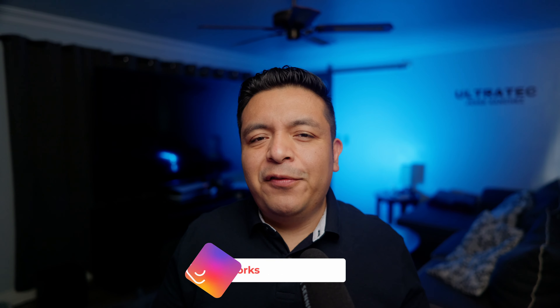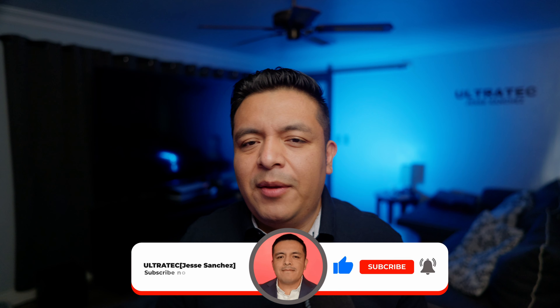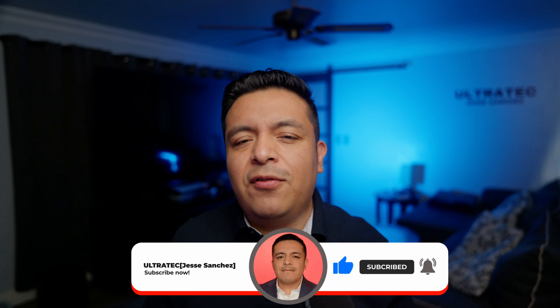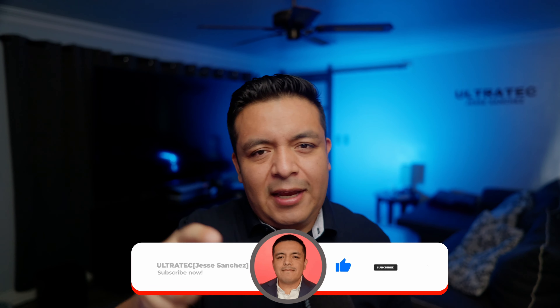I hope you have enjoyed this video and found value. I do not work and I'm not sponsored by Acellus — I just love their program for our kids, and I find it useful helping others through some of these guides to hopefully save you some time. Feel free to leave a comment down below and I'll make sure to personally respond to you. Give this video a like so it can spread to other people, and subscribe to our channel for more free tech content. Until next time, Ultra Tech out!